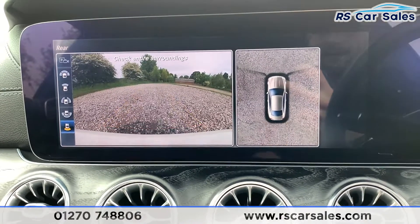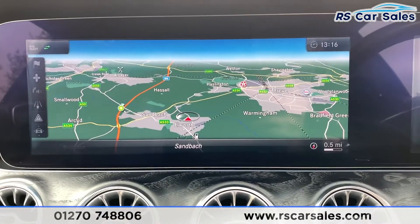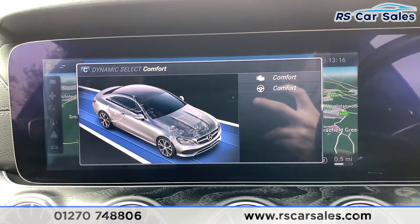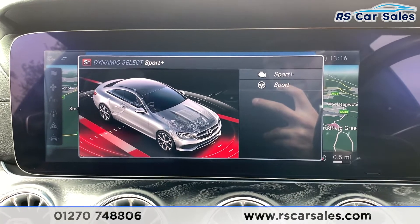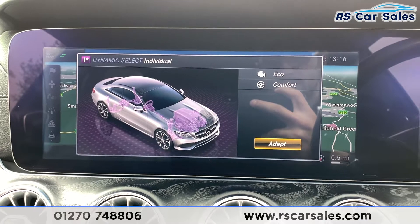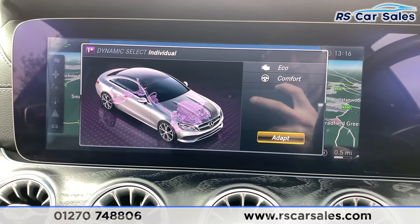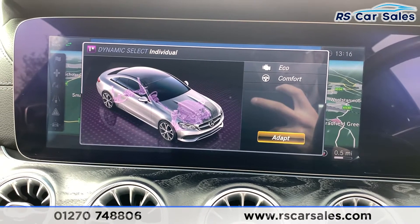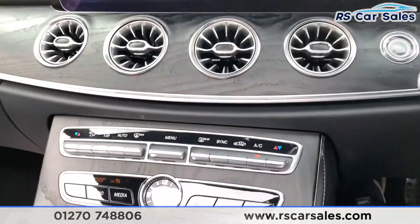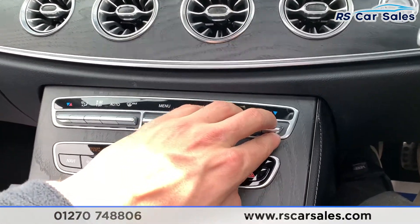Putting it back into park — we have different drive modes: Eco, Comfort, Sport, Sport Plus, and Individual. In Individual you can adapt and set up your own preferences, for example Sport steering with Comfort engine, or any combination you like. Coming down here we also have dual zone climate control, which works exactly as you would expect.